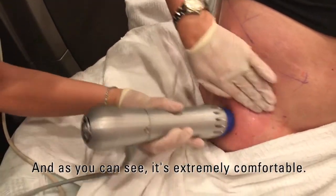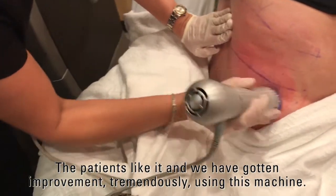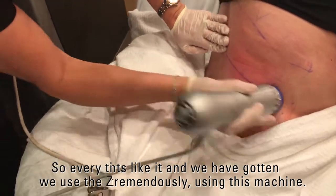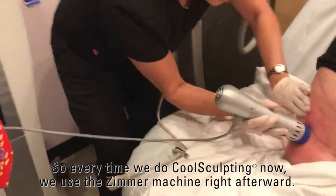As you can see, it's extremely comfortable. The patients like it and we have gotten improvement tremendously using this machine. So every time we use CoolSculpting now, we use the Zimmer machine right after.